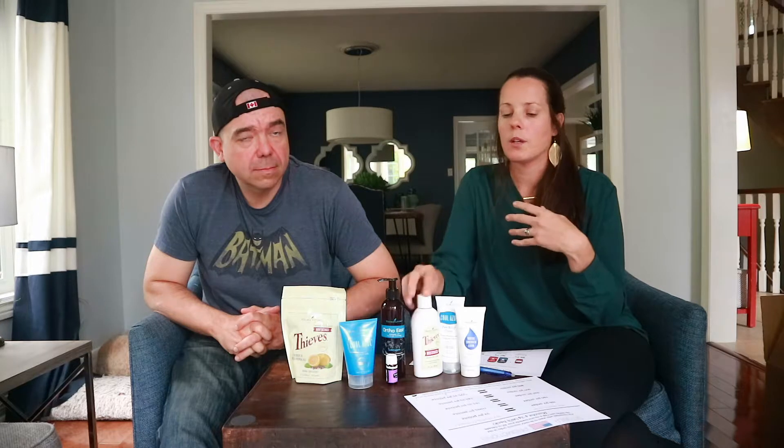Let me break down Essential Rewards for you again. When you enroll on the Essential Rewards program, it's free to enroll. What you're doing is committing to a monthly wellness box — there is no time commitment, you can go month by month. You're ordering your wellness box monthly: your laundry soap, your shampoo, your mouthwash — all that stuff you already buy. You're buying it kind of from yourself. Month one through three you order a hundred points a month — about a hundred and twenty-seven Canadian dollars — and you get ten percent back each month. In Canada, as a bonus at month three, you get a free Dew Drop diffuser valued at seventy-nine dollars.